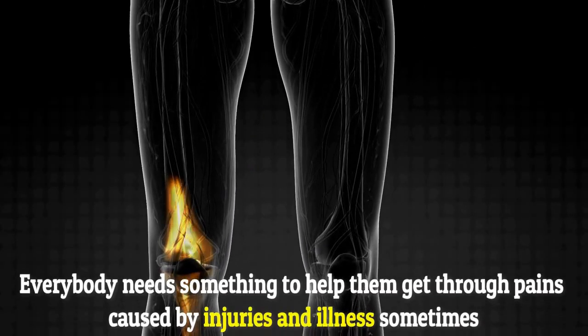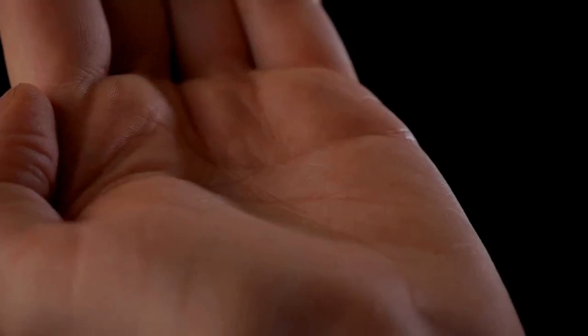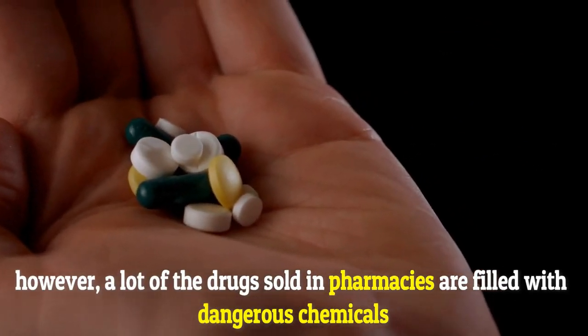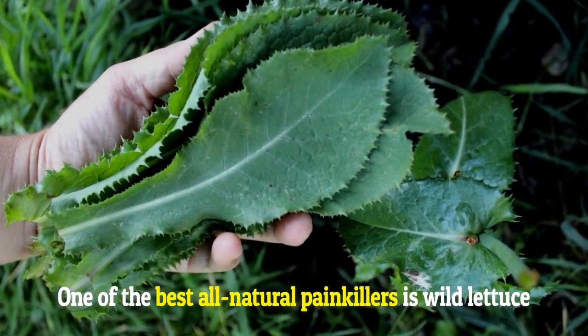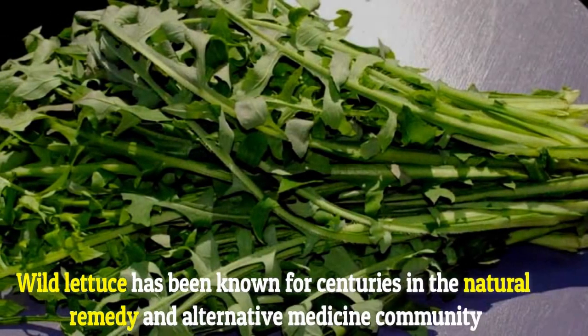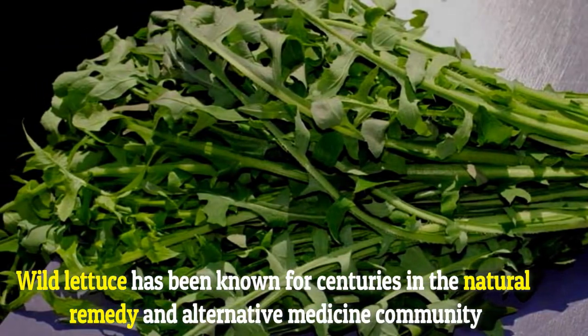Everybody needs something to help them get through pains caused by injuries and illness sometimes. However, a lot of the drugs sold in pharmacies are filled with dangerous chemicals. One of the best all-natural painkillers is wild lettuce. Wild lettuce has been known for centuries in the natural remedy and alternative medicine community.